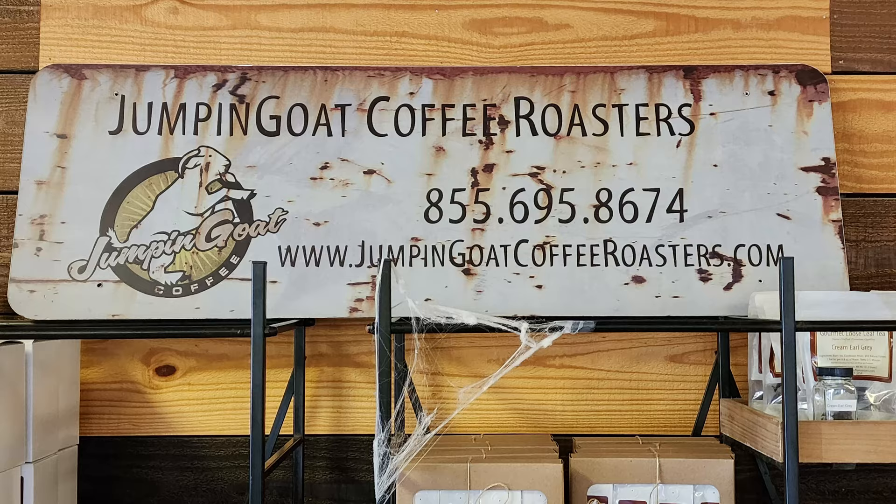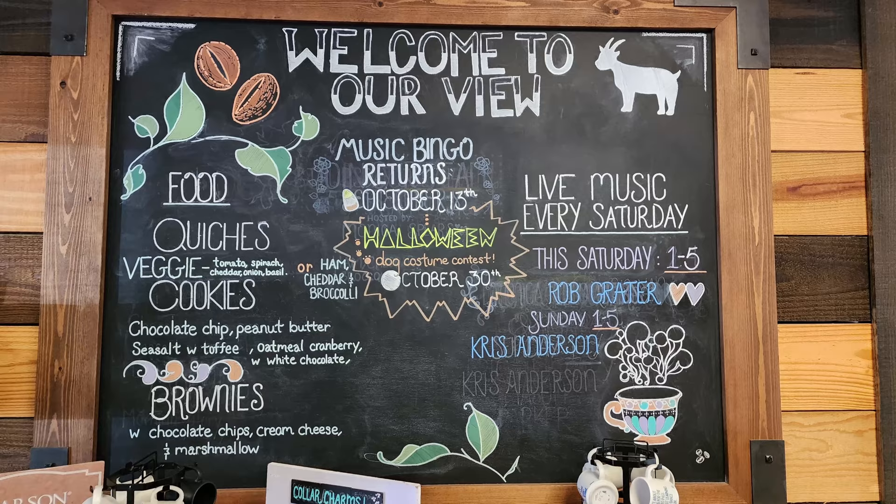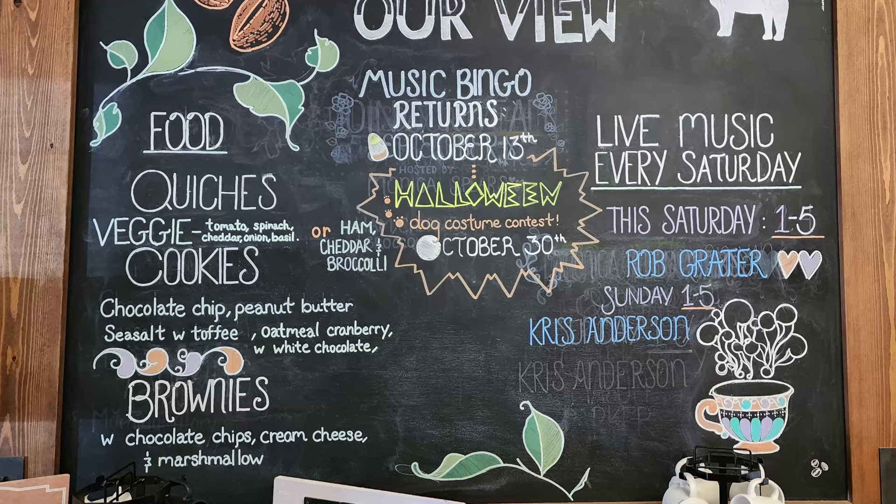Getting back to Jumpin' Goat Coffee Roasters, they have quite a nice selection of many different coffees you can choose from, along with plenty of other options. As they tell us on this chalkboard, welcome to our view. They offer a selection of food, Music Bingo Returns, and a Halloween event with a dog costume contest, and live music every Saturday.